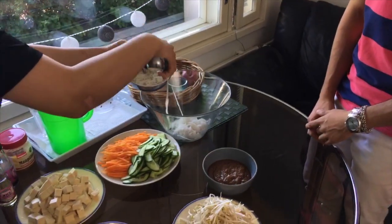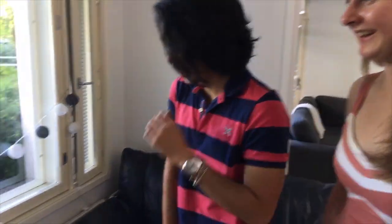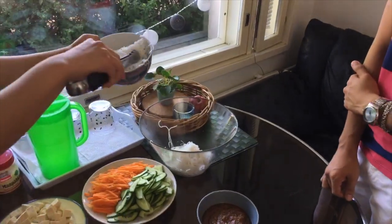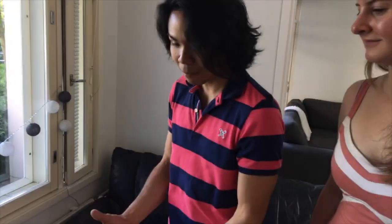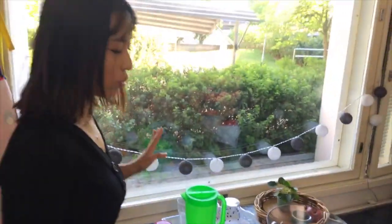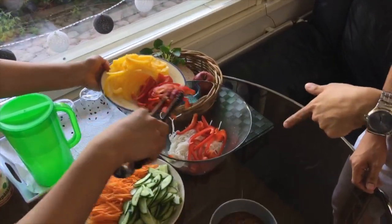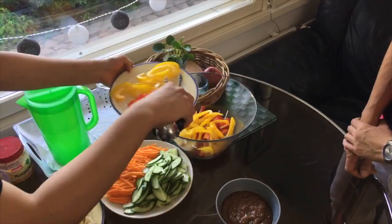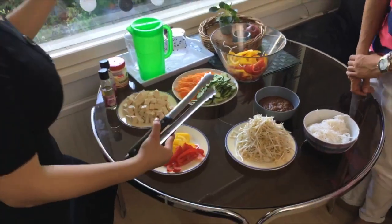The noodles are still hot — nice. It's not supposed to be a warm salad, but since we didn't have a lot of time they haven't cooled completely. If you make it at home, prefer to make it cool — soak the noodles in cold water. But at least the vegetables are cold so it's fine. Let's start with some bell pepper — nice colors!